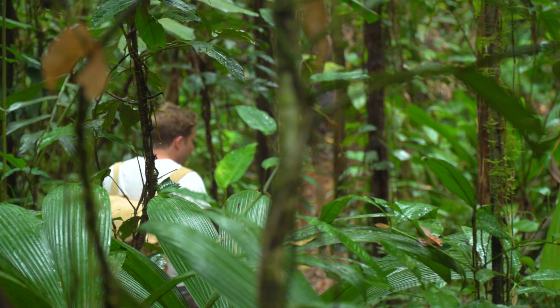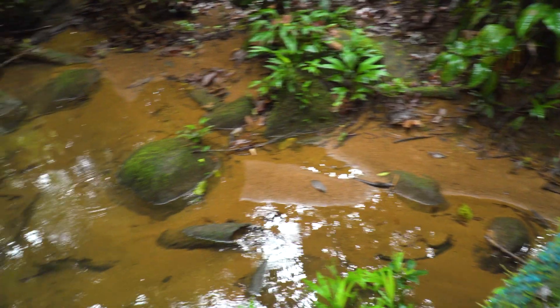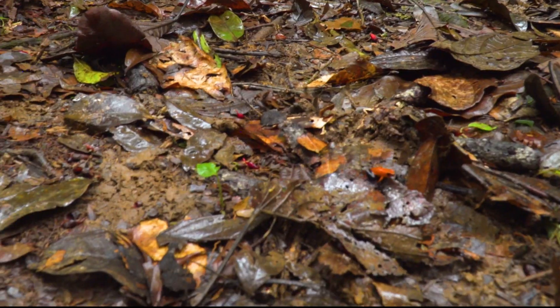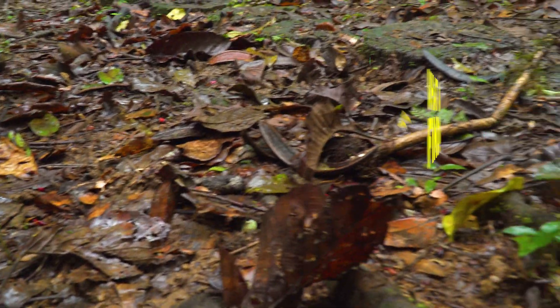The prime spot to find poison frogs is close to permanent water where they lay their eggs. You might hear their distinctive ring or spot one on the move. Poison dart frog — can you see him? Exactly what we're after.